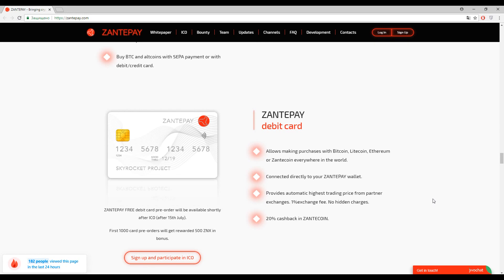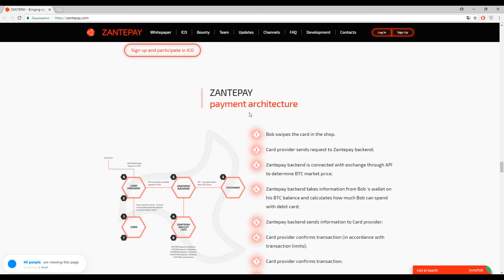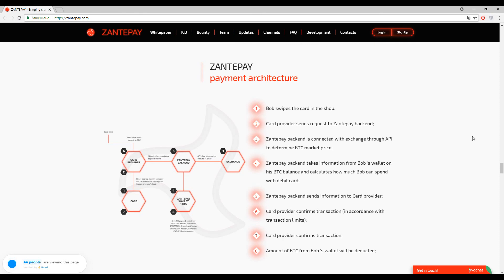The commission is one percent with no hidden charges. One percent is not a big commission but not a small one either — it's kind of in the middle. In comparison with platforms like Bittrex or Poloniex, the commission is much lower. We will not speak about Zante's payment architecture because everything is always the same in this area and they didn't change the process.